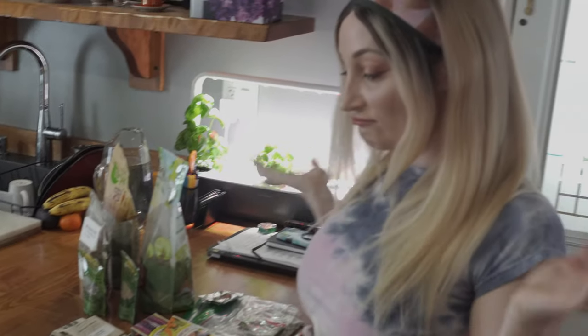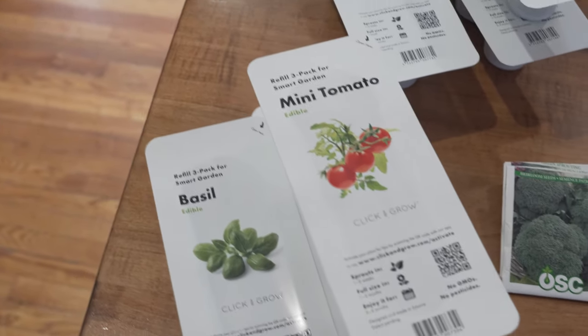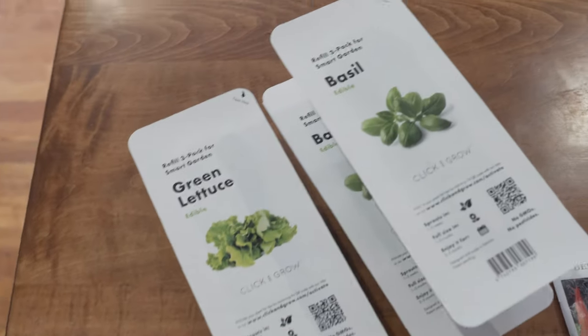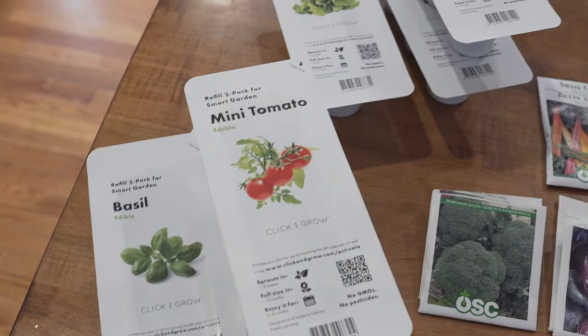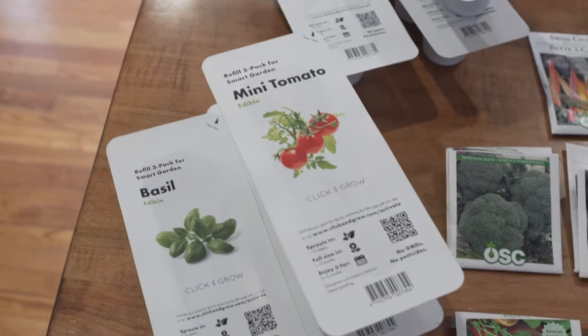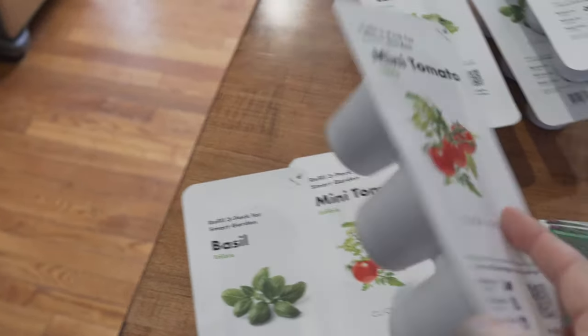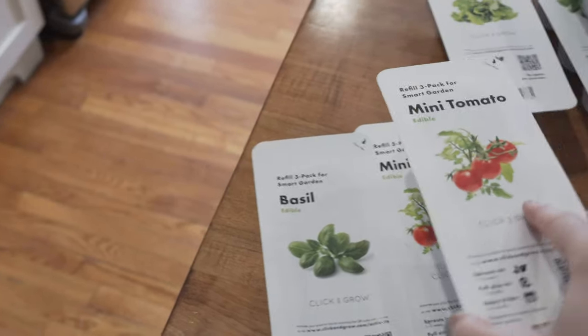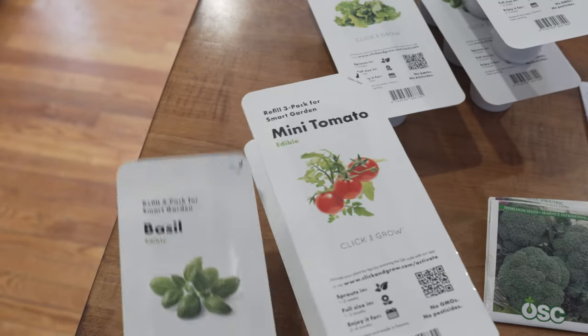That's why I have all these awesome Click and Grows — I also did a video on those which I'll put in the tags above. So let's start with the Click and Grow: I have mini tomato, basil, and green lettuce pods. I have a lot of basil still because it grows really well, though I don't really need basil all that much. I also have some mini tomatoes growing, which is really awesome, and green lettuce as well. These are really cool because you just pop them in the system, water them, and they're good to go.